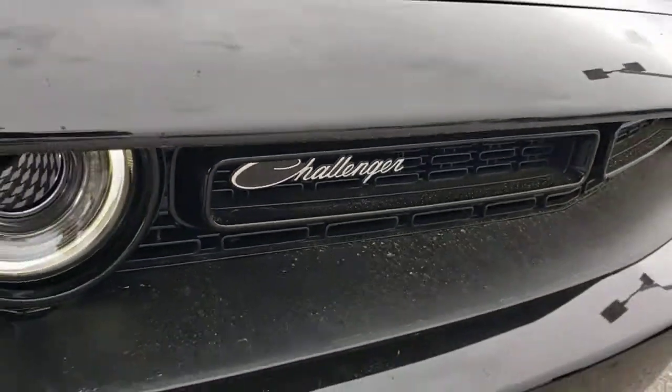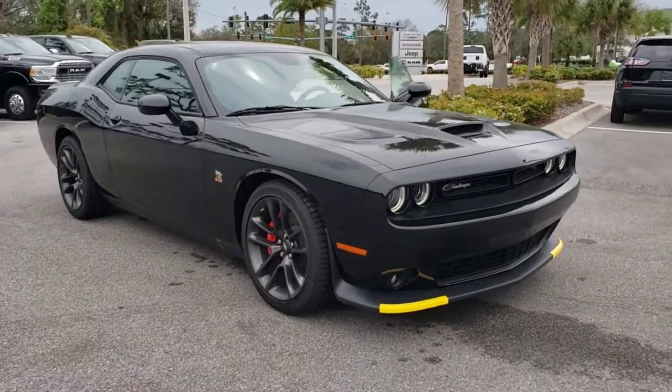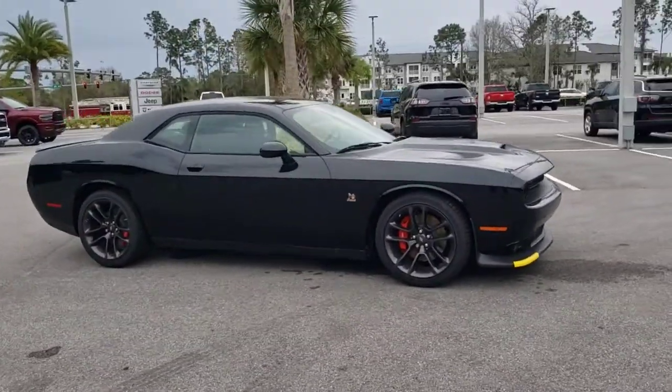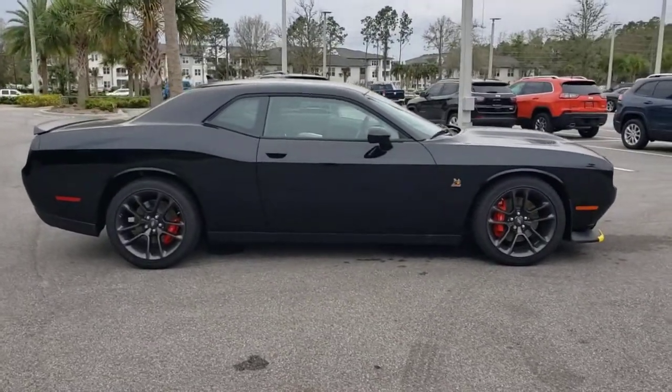You just found the 2021 Dodge Challenger. The Challenger thrills with raw power and intimidates with a sinister stance, while its fine craftsmanship, comfort, safety, and efficiency make it a desirable choice for enthusiasts.